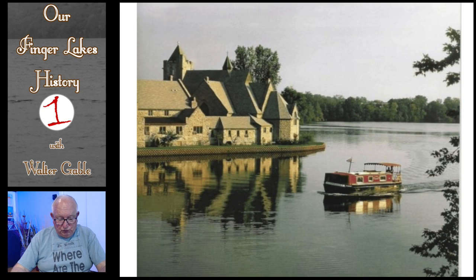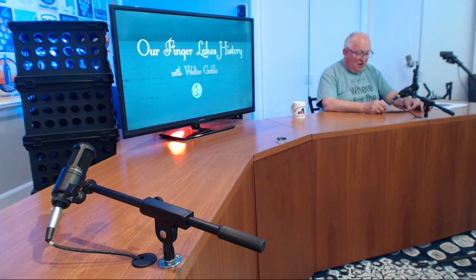The falls in Seneca Falls were gone as of August 20, 1915 — gone because of the reconstruction of the canal through the village of Seneca Falls. But as a result, we ended up with a beautiful Van Cleef Lake. A picture of Van Cleef Lake is a very popular tourist photo site. Thanks for joining me today for this program, which is part of Our Finger Lakes History.